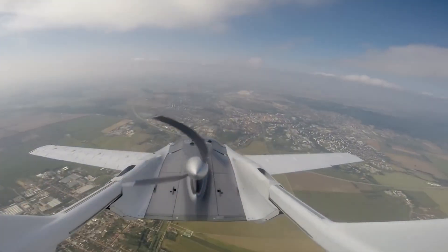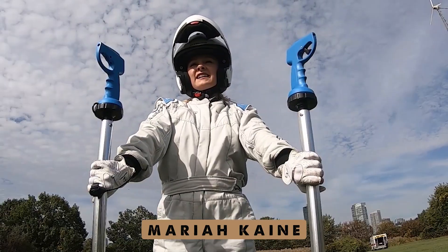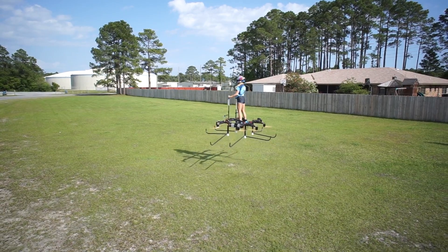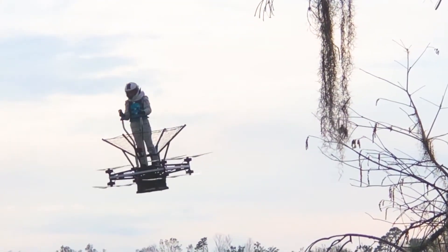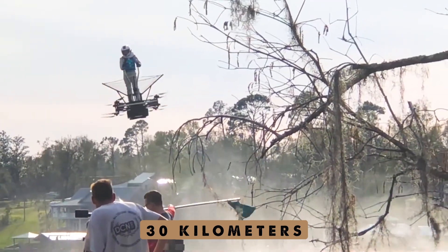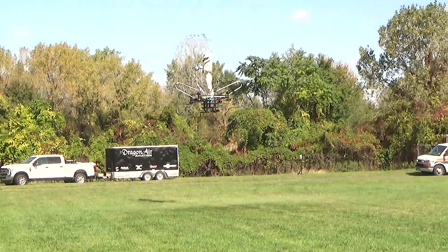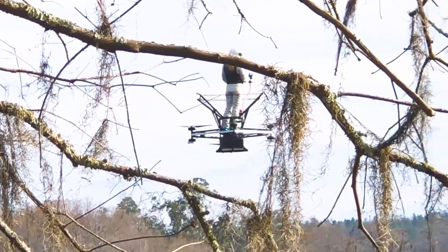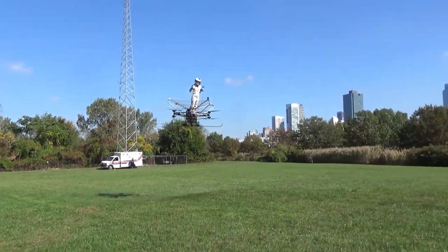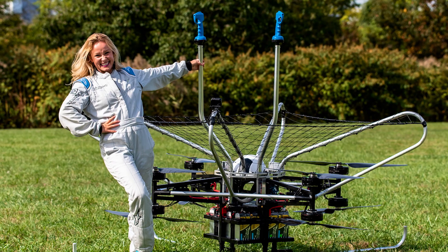Number 22: the Dragon Air Airboard. Meet Mariah Cain, the genius designer and pilot behind the Dragon Air Airboard. This incredible flying machine can soar as high as 100 feet, powered by eight powerful engines. It glides at a smooth 30 kilometers per hour, with enough battery to stay airborne for up to 30 minutes. The experience is less like flying and more like skating on air. The Dragon Air features a parachute system and can keep flying even if half of its engines stop working, making it suitable for both thrill-seekers and rescue operations.